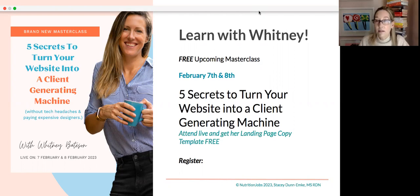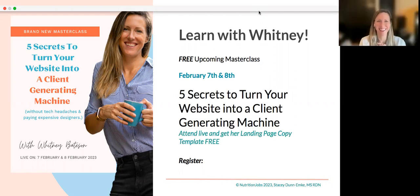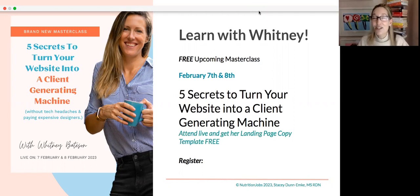On platforms like Squarespace, even at their medium plan, you can only put plugins on there that they allow — there are guardrails. On WordPress you have full flexibility. Whitney has created this great system, and I hope you guys can check it out. Do take advantage of this free masterclass webinar she's giving. I'll be in one of them, so hopefully I'll see you there.